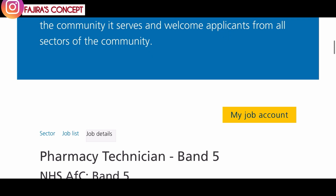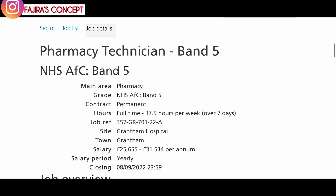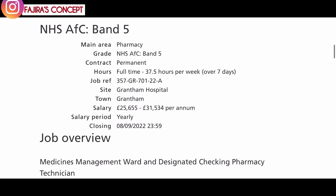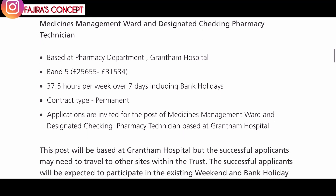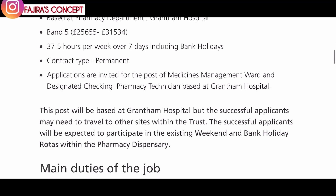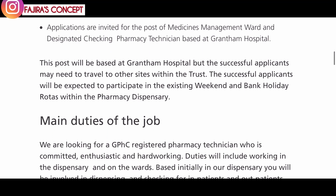The first on my list today is with NHS in Lincolnshire. They are recruiting for the position of a pharmacy technician Band 5. It's a permanent role and the pay is between £25,000 to £31,000 a year. This job advert is going to close on the 8th of September, so hurry up and apply. Applications are invited for the post of medicine management ward and designated checking pharmacy technician, based at Grantham Hospital.